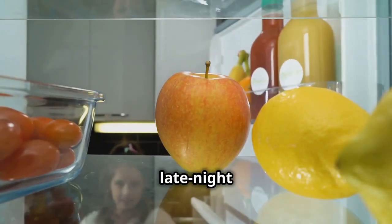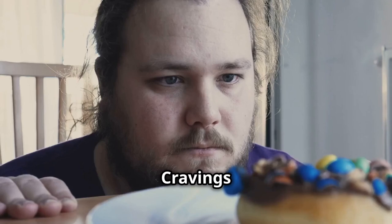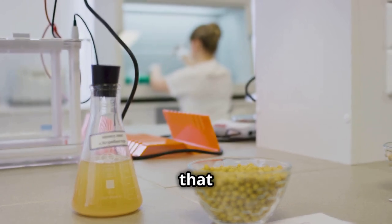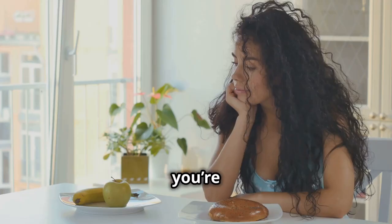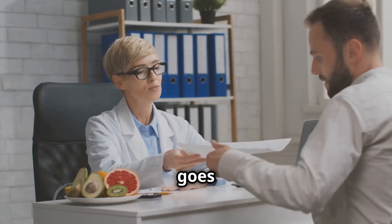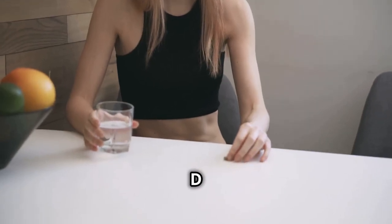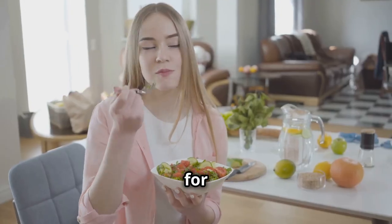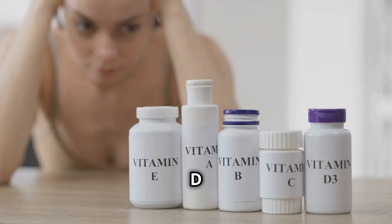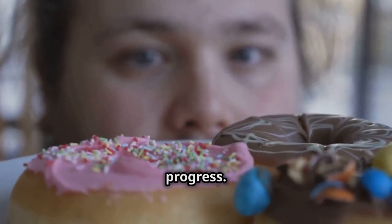We've all been there — those late-night cravings for sugary snacks or that irresistible urge to devour a bag of chips. Cravings can be a major roadblock in any weight loss journey. Research shows that when you're deficient in vitamin D, you're much more likely to crave unhealthy foods, especially carbs. This goes back to those hunger hormones — leptin and ghrelin. Vitamin D helps leptin work more efficiently, so you feel fuller for longer and are less likely to experience those intense cravings. By keeping your vitamin D levels in check, you're giving yourself a fighting chance against the cravings that can derail your progress.